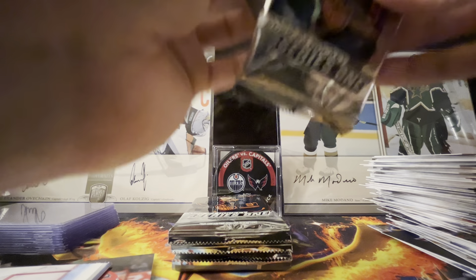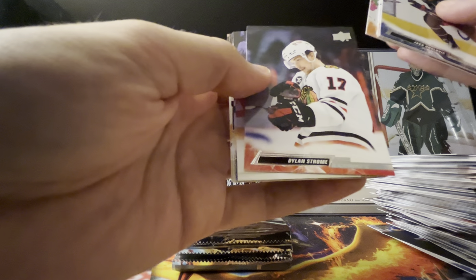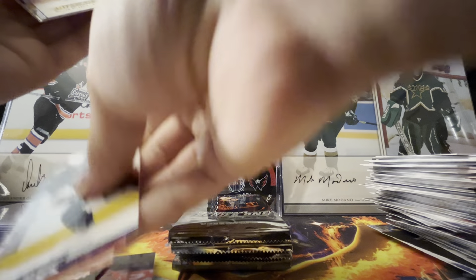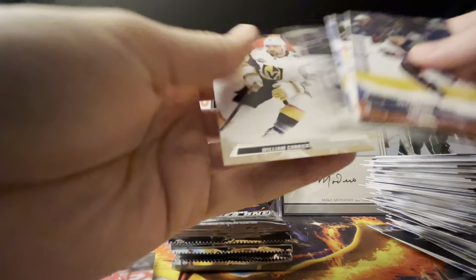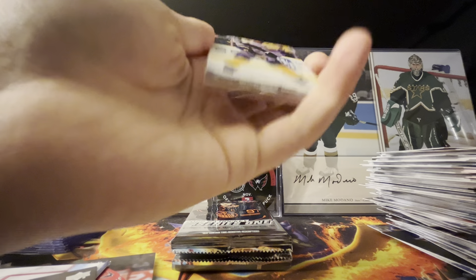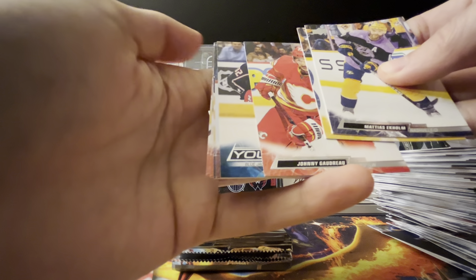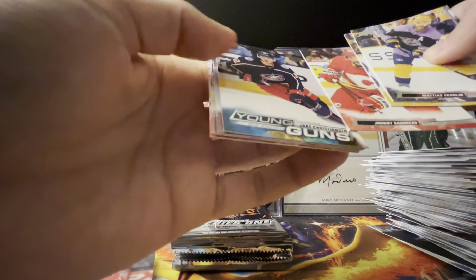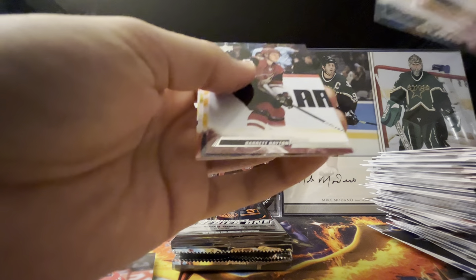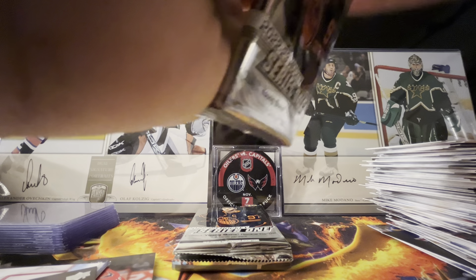Still got two Young Guns to go — I'm interested to see if we get five canvases. Roslovic, Armia, Farabee, Dylan Strome — cool photo — Willie Nylander, so five canvases. Mitch Marner. Got Mattias Ekholm, Tanner Carter, Johnny Hockey. Looks like a Young Gun — it's a Blue Jacket, that could be good. It is Jake Christiansen — not the one I was looking for. Hayton, Svechnikov, and Jesper Bratt. One to go — I'm happy with Reichel though.